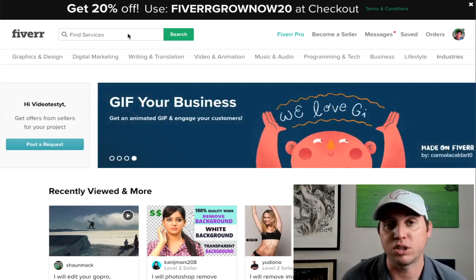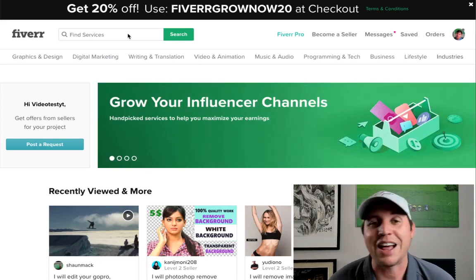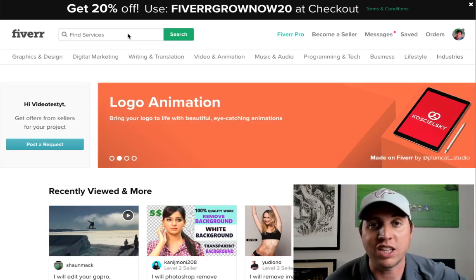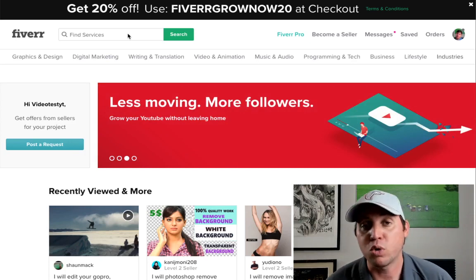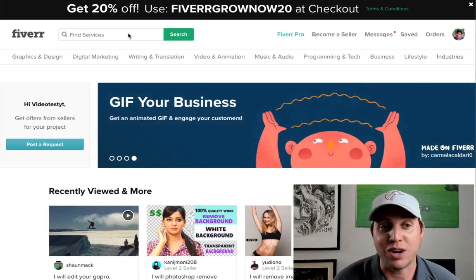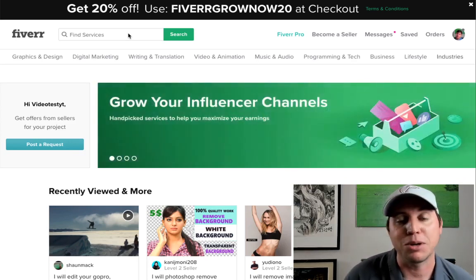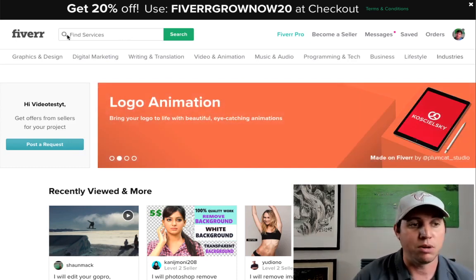Typically, to get a professional logo done outside of Fiverr — say you're trying to hire a professional — a logo can cost anywhere from $100 to $500 to even $1,000, depending on what type of graphic designer or artist you hire. So whenever you're able to charge a lot less for a logo, you're going to be able to compete and start getting more orders. And don't worry — you're not going to have to create the logo yourself. I'm going to show you a free website that's going to allow you to create very professional logos.